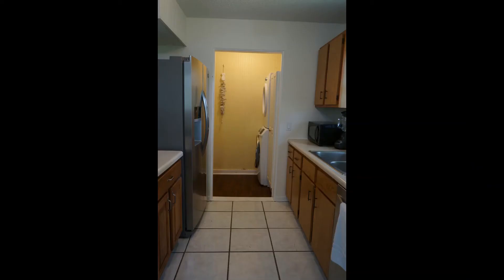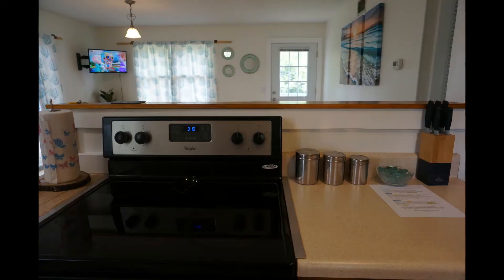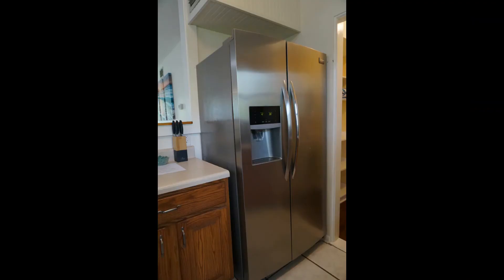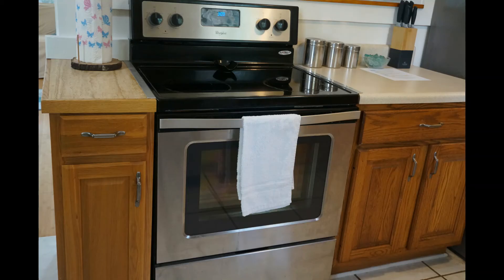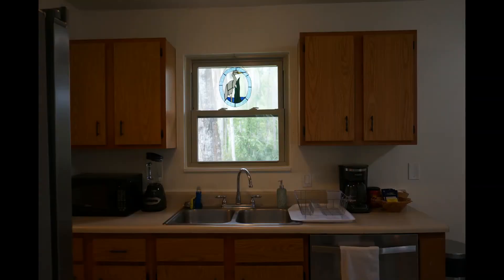Beside the dining area there is a kitchen and laundry room. From the kitchen you can see the living room and dining room — this is a very nice open concept plan for the family. This kitchen has all appliances like the refrigerator, microwave, cooking stove, etc. I like the sink area with a window view, and on top of the window there is a unique glass decorative piece. Inside the cabinets, plates, glassware, cookware, and utensils are nicely arranged.